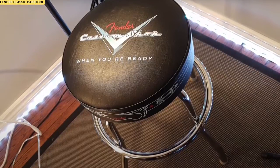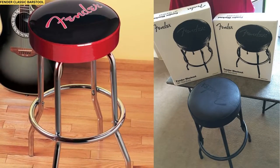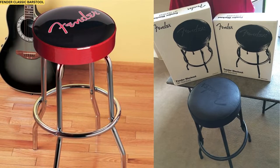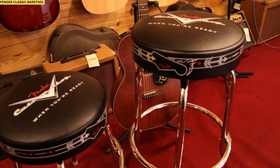Fender is the largest manufacturer of guitars in the world. Having a branded Fender barstool in your practice space or man cave makes a statement. While it isn't the most practical guitar stool on this list, it's the one with the most vibe and class. To check the details of the product, please click the links in the description.